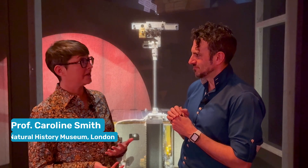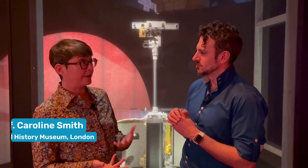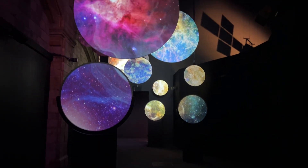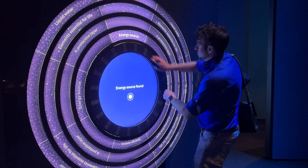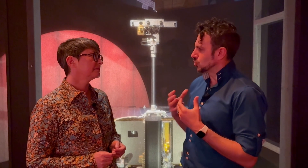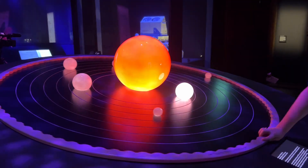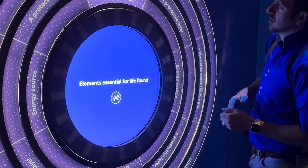My name is Caroline Smith. I'm head of collections here at the Natural History Museum. I'm a planetary scientist by training and I'm the science lead for this exhibition. Can you tell us a little bit about how we search for life — the kinds of signs we look for, either if we send missions out there or if we use telescopes?